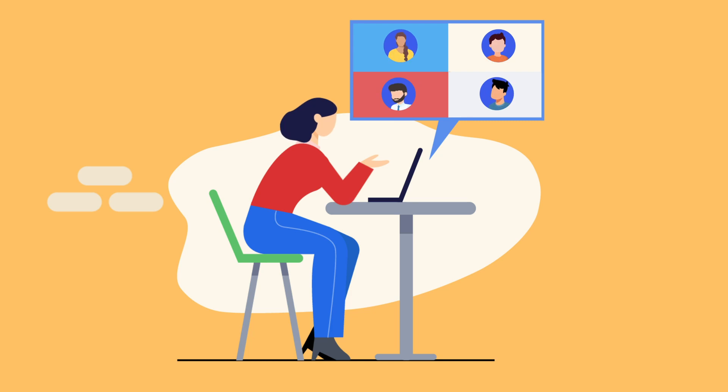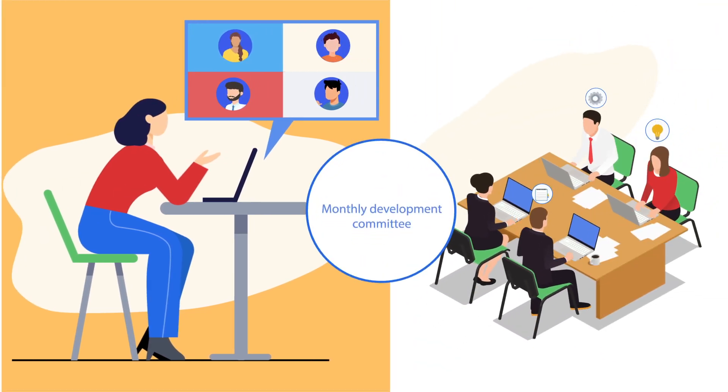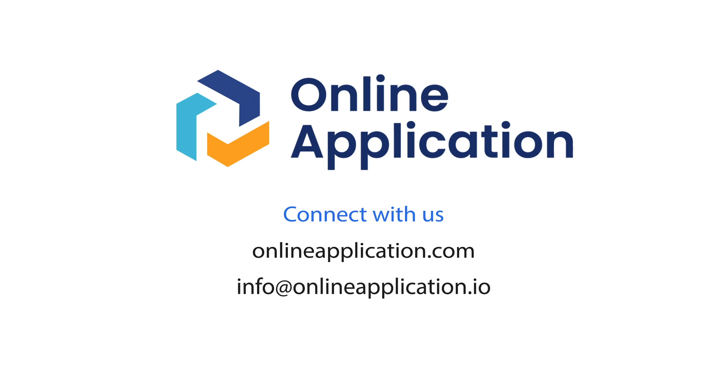Missing something? Join the change and recommend the next cool feature at our monthly development committee. Connect with us at OnlineApplication.com to get a guided tour.